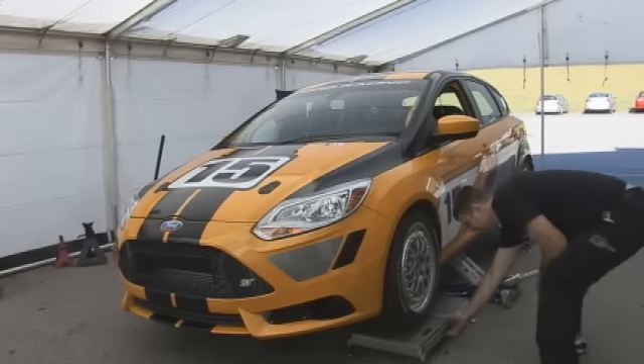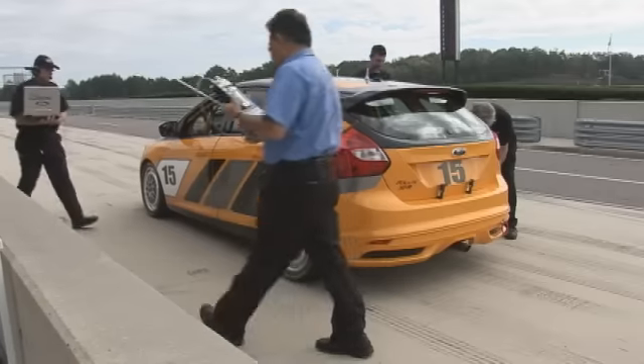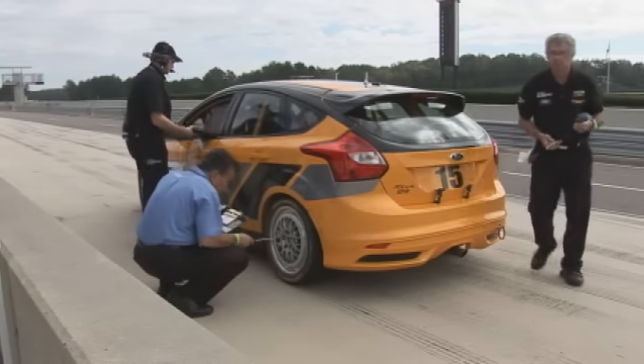What we're doing right now is this is our first actual track test of the car, where we're sorting out the suspension for racetrack purposes, as well as the braking and engine calibration.